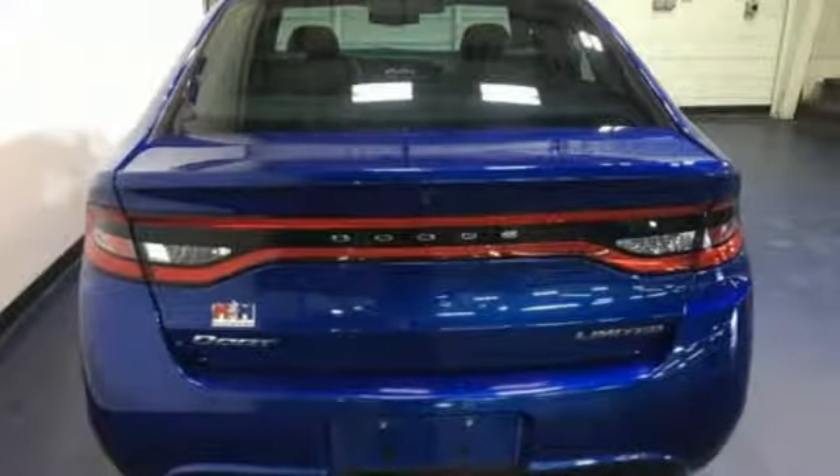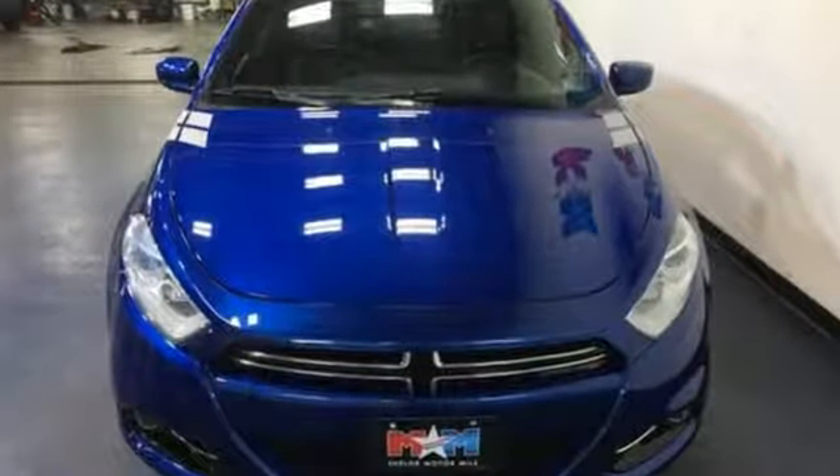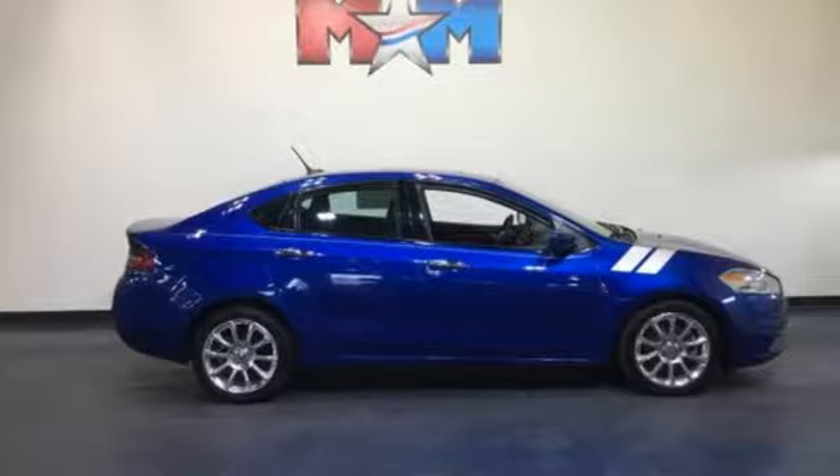Motor Trend writes: in curvy or on crummy roads, the Dart's chassis feels firm, not stiff, and the well damped ride adds to the fun. Dodge doesn't do middle of the road — leave average in the dust.